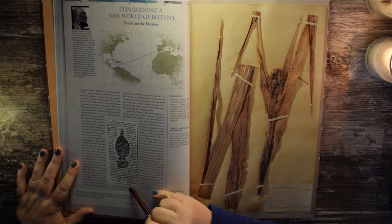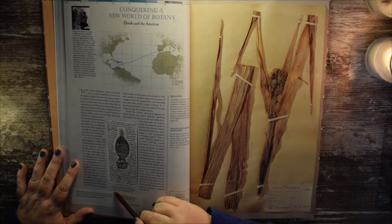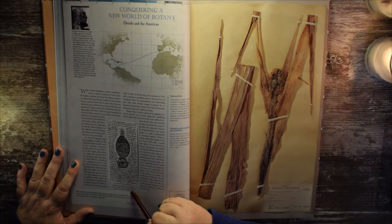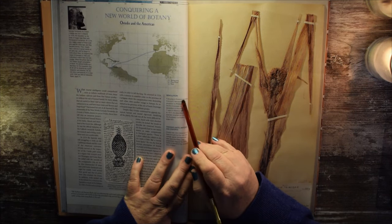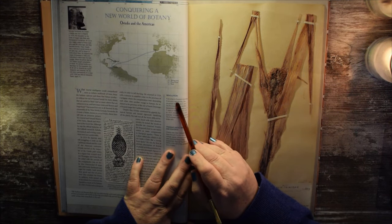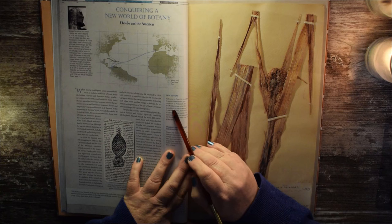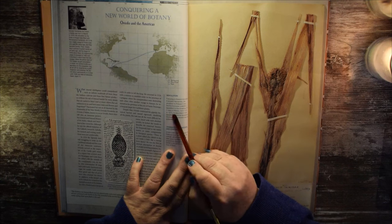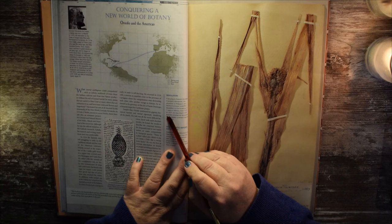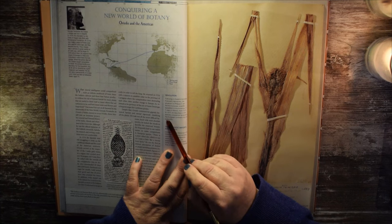Drawing of a pineapple by Fernandez de Oviedo y Valdez, from his history, Historia General y Natural de las Indias, 1851. Following in Oviedo's footsteps, Francisco Hernandez — the physician to Philip II — led the first European scientific expedition to the Americas. In seven years in Mexico, from 1570 to 1577, he described 2,500 species, a botanical revolution for the European continent that only knew 600.